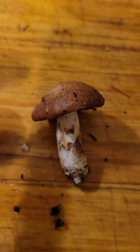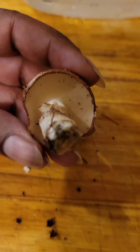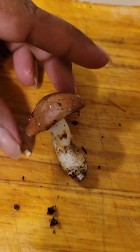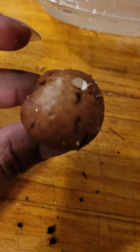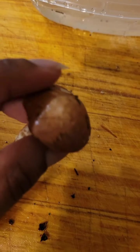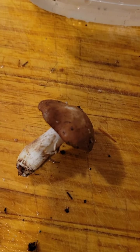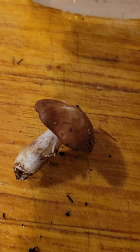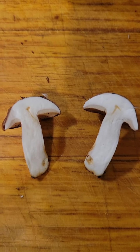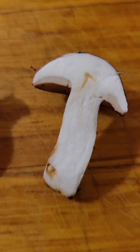So this guy, I'm fairly certain is a type of bolete. Gonna cut it in half and see what it looks like on the inside. It's a little slimy, but not quite as slimy as a slippery jack. Let me cut it in half — it kind of looks like a bolete when it's cut in half.